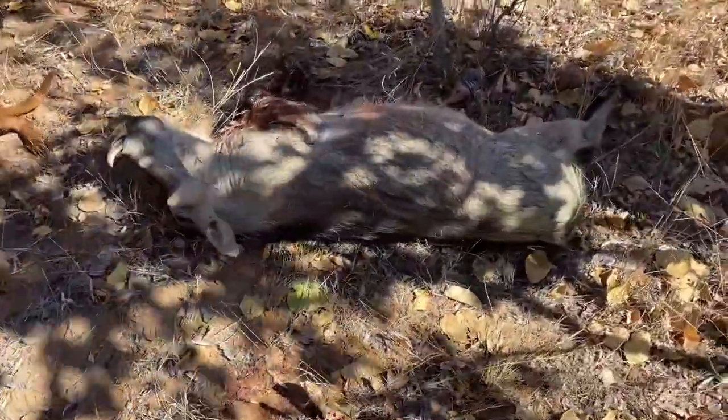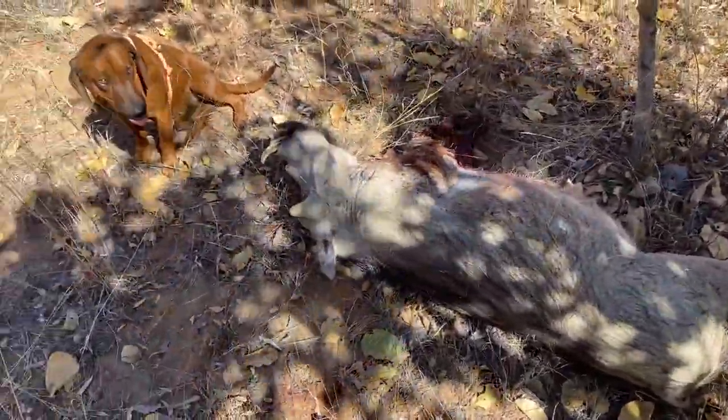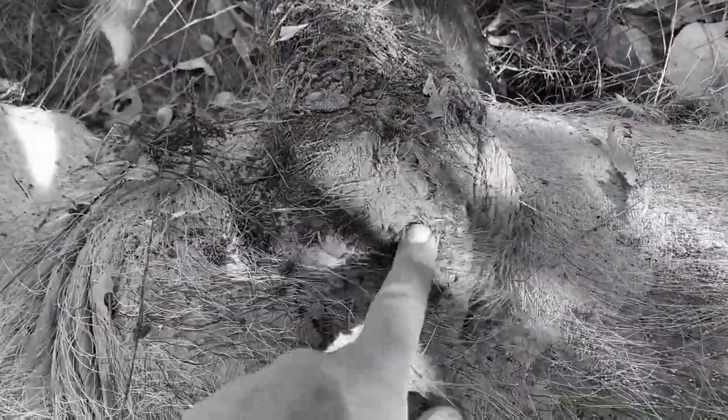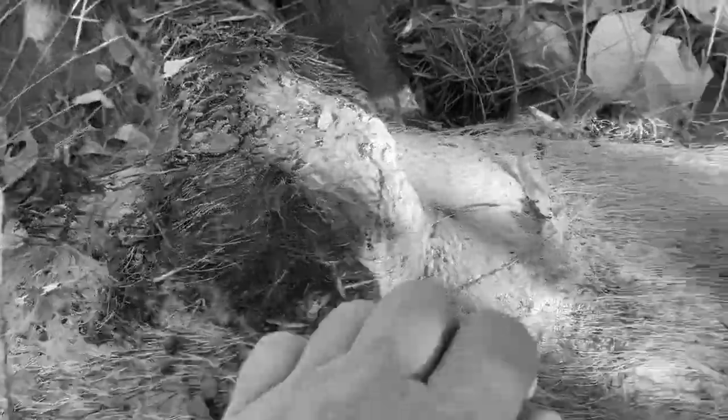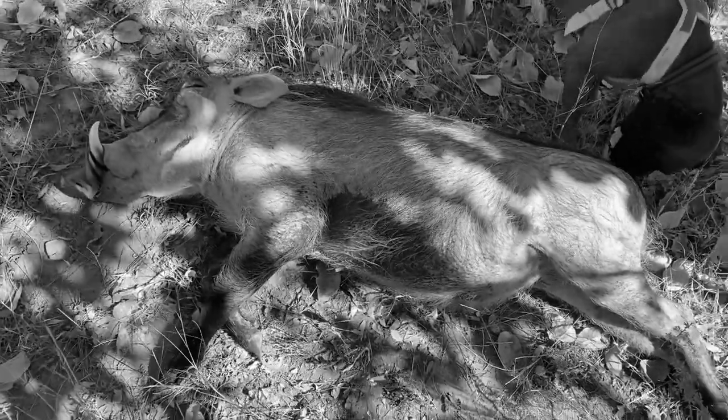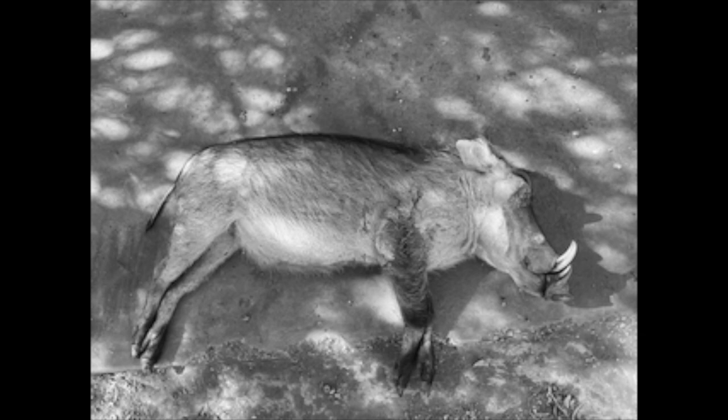We just rolled up on the pig. Mauser's done his work again. Entrance wound right shoulder — perfect spot. And we only got an exit hole right here — perfect shot. Well done. Due to the nature of YouTube and its algorithms, seeing blood on videos is no longer acceptable, so I do apologize — all these photos are in black and white. It's not by choice; it's a requirement of YouTube.